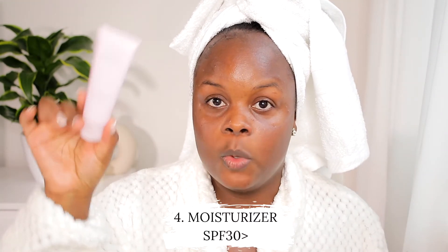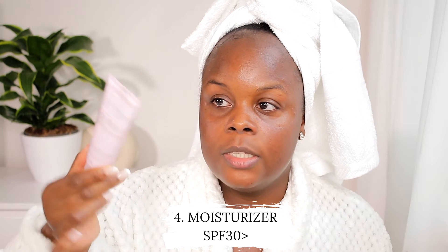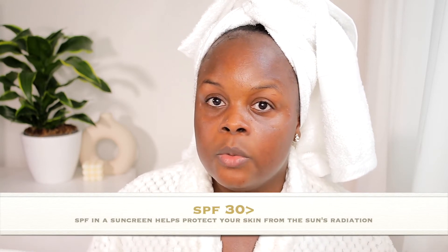The next step is to moisturize my face. This is the Timewise Day Cream, which has SPF 30. I would advise that when looking for a moisturizer with SPF, you take a factor 30 or higher — that's going to offer you the most protection. I just take a little and apply it to my face. As you can see, my face is already glowing.